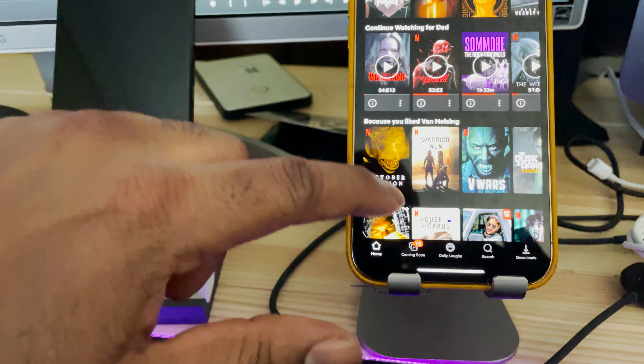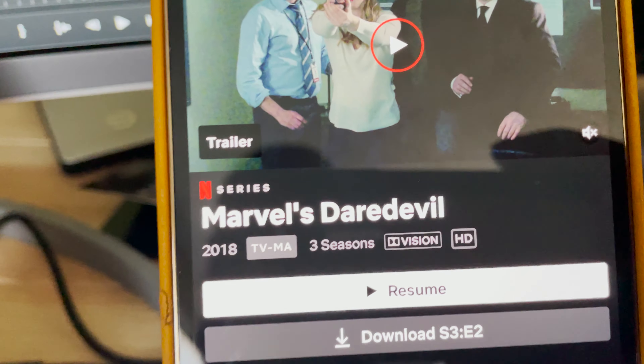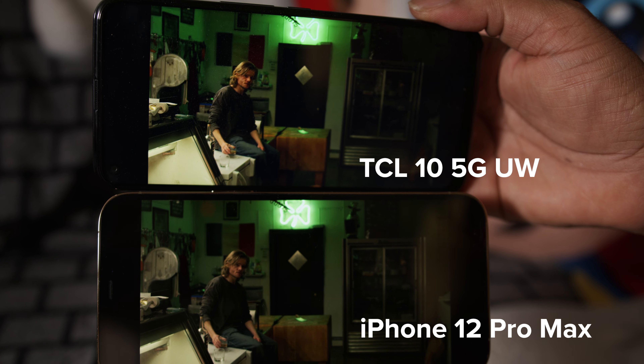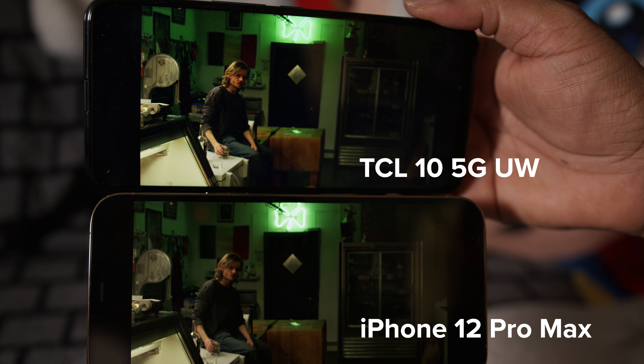I must correct something I erroneously said in a previous review: Netflix does in fact support Dolby Vision for mobile, as does Disney Plus and Apple TV. Looking at a phone which doesn't support Dolby Vision, I don't know if most people will notice the difference. Here's a pause scene from Daredevil — the iPhone's display definitely shows more range and color. Having worked in the industry for a couple of decades, I immediately saw it, but people often don't notice until it's pointed out.